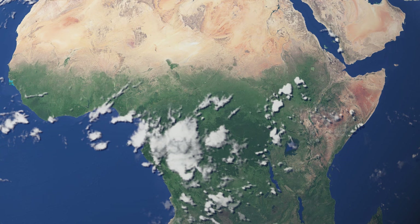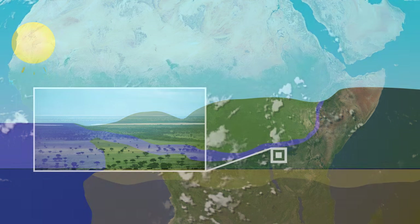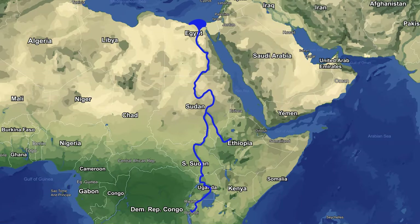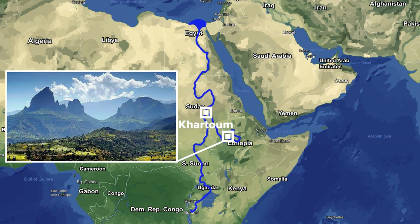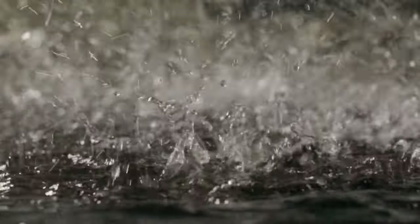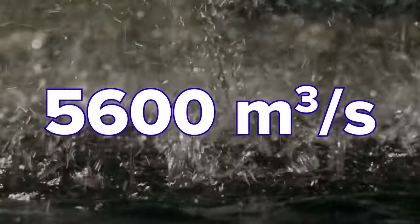The White Nile starts off in a tropical wet savannah region, giving it a constant flow of water year-round. New tributaries and evaporation keep the water levels in balance until its confluence with the Blue Nile in the center of Sudan's capital, Khartoum. The Blue Nile and many of its tributaries originate in the Ethiopian highlands, which experience extreme seasonal variety in precipitation. During the wet season between May and August, they contribute over 70% of the entire discharge of the Nile, with a volume of over 5,600 cubic meters per second.